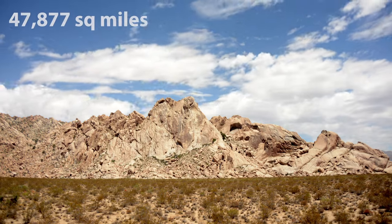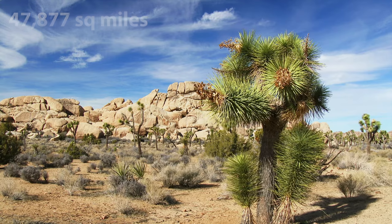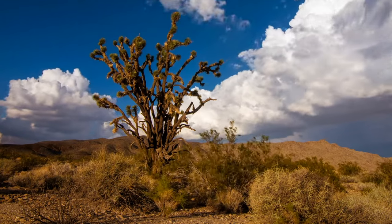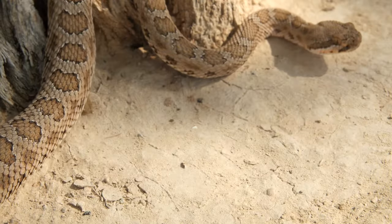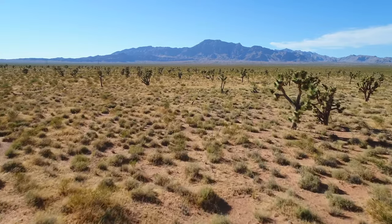The Mojave Desert's 47,877 square miles stretch mainly across southeastern California and southern Nevada, with small areas passing through Utah and Arizona. Some of the harshest and deadliest environments in all of America lie within the vast plains of this great desert.